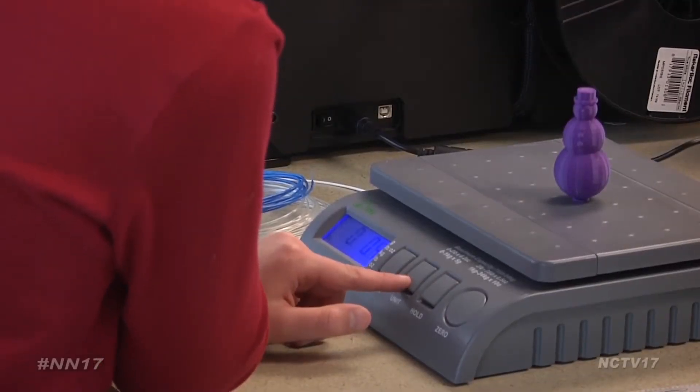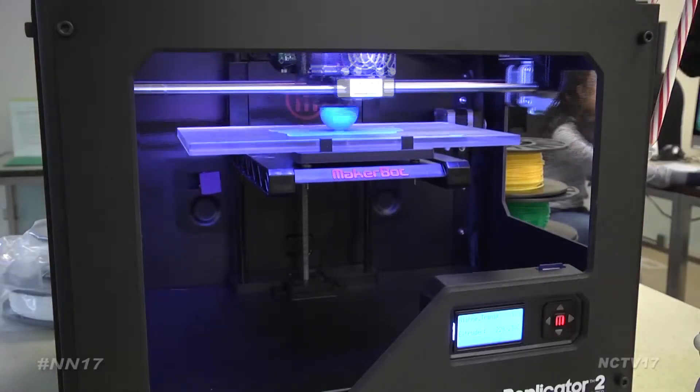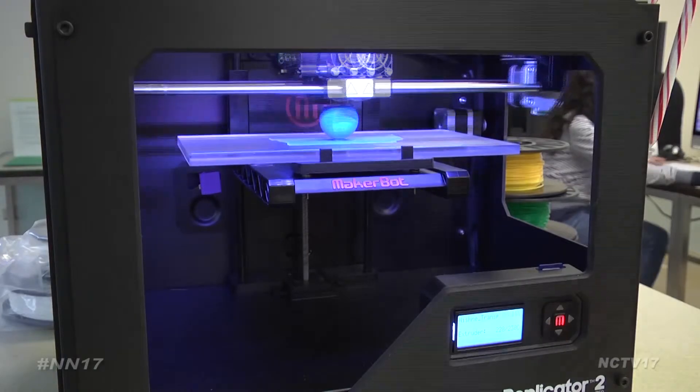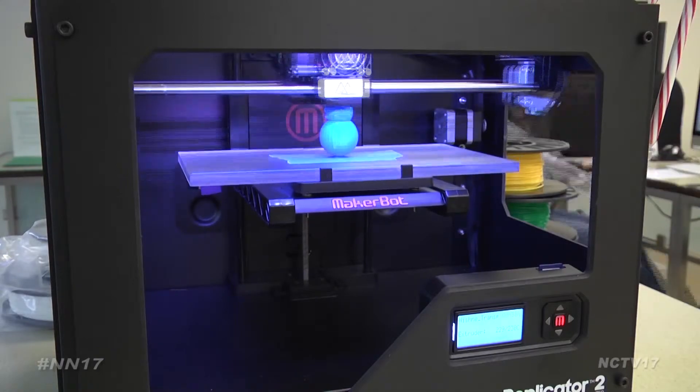I want to see how it will turn out. The printer's popularity surged after it was first introduced earlier this year, prompting the library to purchase a second. We figured that we would get another one to do printing at the same time. And they have been a huge hit. People come all the time. I think overall it's just fun and it really gets all the kids super happy to see it, which I think is just the best part.